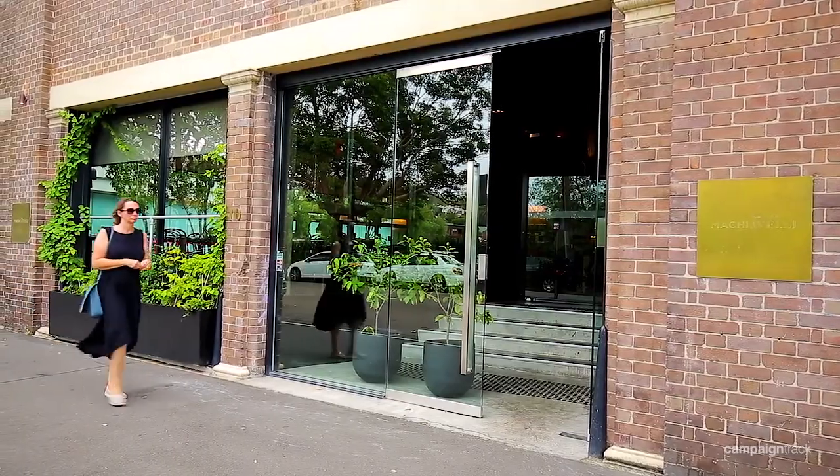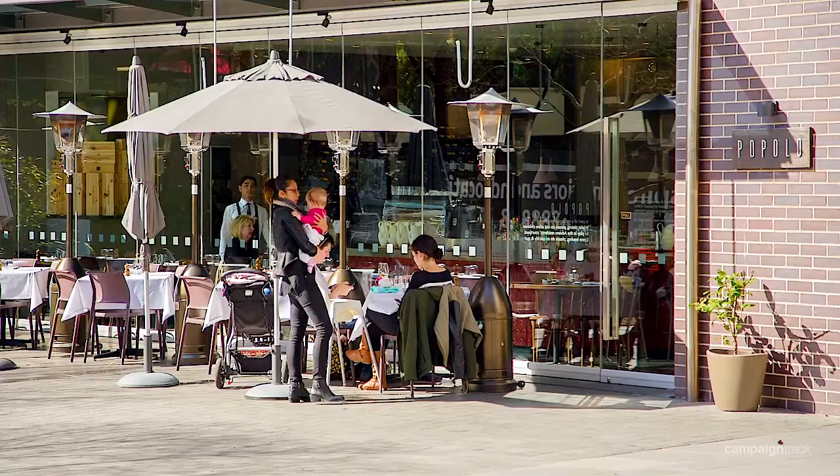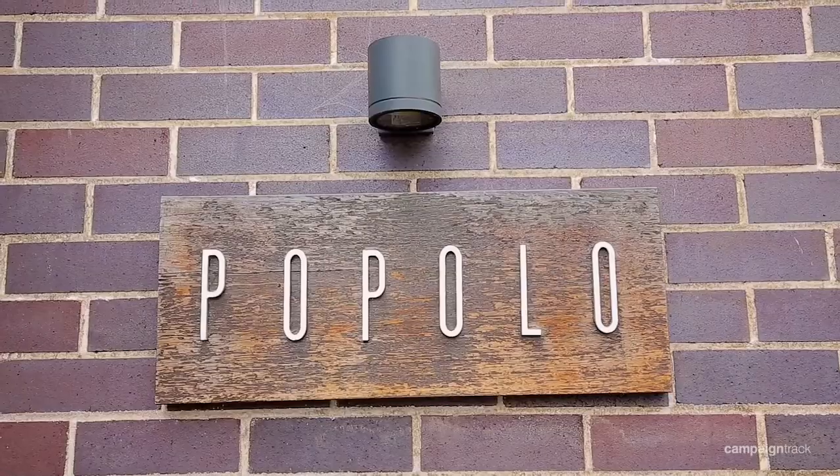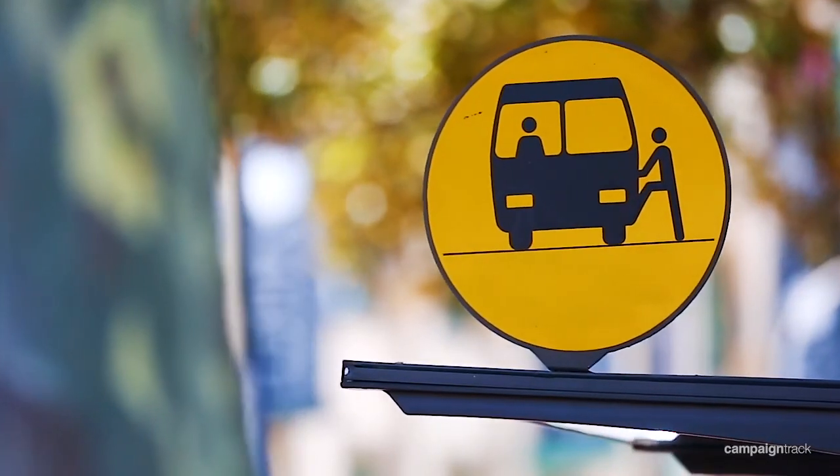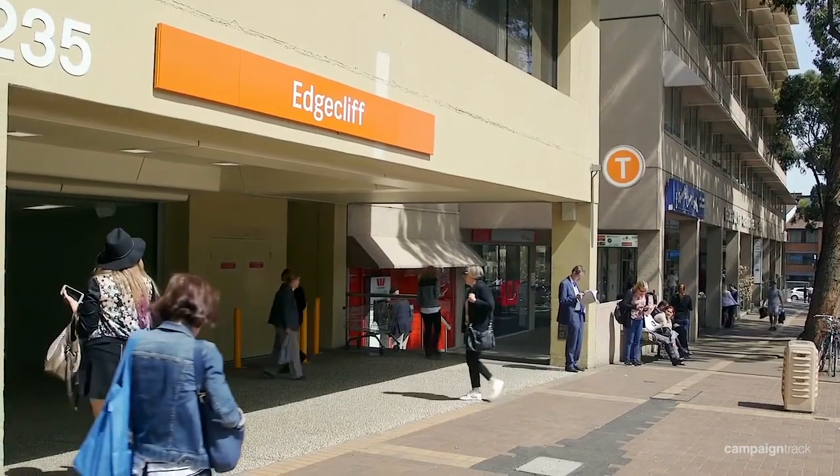Lunch and dinner is being served at one of the many fine dining restaurants right on your doorstep, including Popolo and Bar Machiavelli. The bus straight into the city is right outside and it's a short walk to Edgecliff Station.